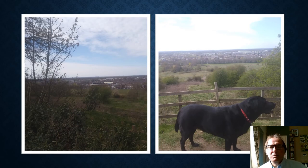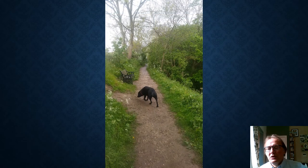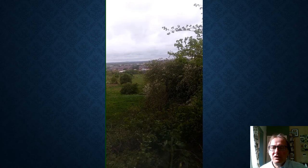Here are some of the views out across the city from the promenade. You can see the Lincoln City football ground in the left-hand picture and my dog in the right-hand picture. There are seats and little areas where the vegetation has been cut back so you can look north and see across the city.